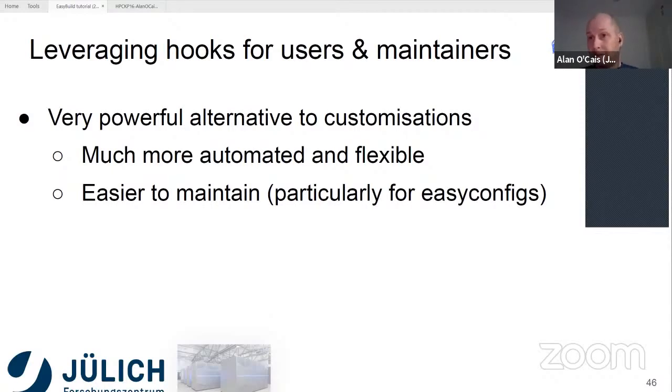For example, one of the reasons we maintain our own EasyConfig is that we want to insert things like a site contact — the person responsible for a particular software package. At the moment that requires us to maintain our own EasyConfig, but we could actually do that with a hook, and it would be quite easy.